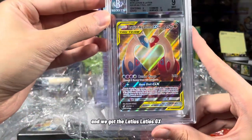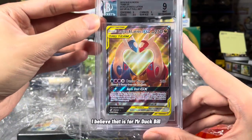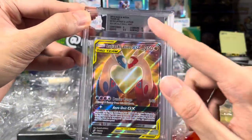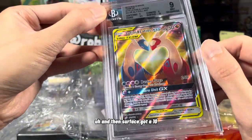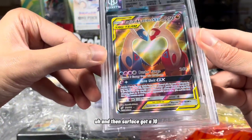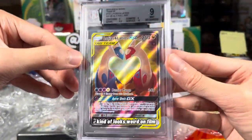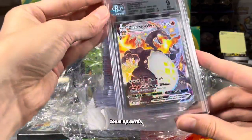And we got the Latias Latios GX. I believe that is for Mr. Duck Bill. They have a scratch on the paper — it's annoying. Surface got a 10, that's kind of cool. I guess that dot is just a part of the card. Kind of looks weird on film, but still one of the most highly sought after team-up cards.